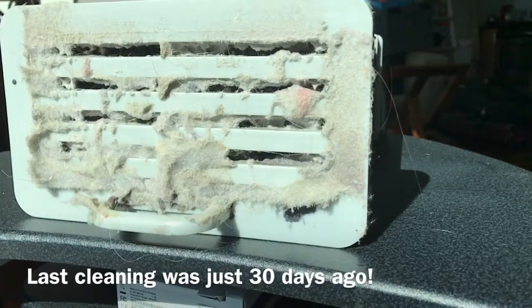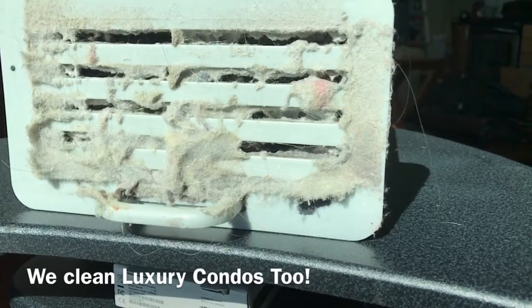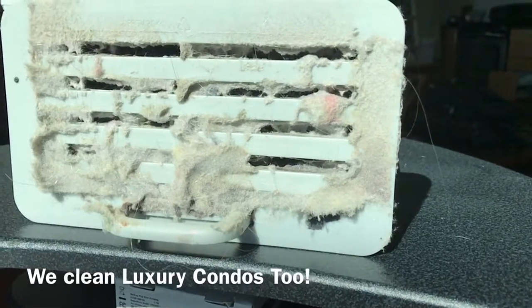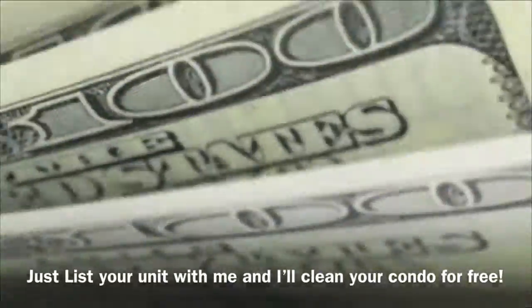This is what my unit looked like after just 30 days since my last cleaning. So if you haven't cleaned your unit in a while, you could be wasting both energy and your hard-earned dollars.